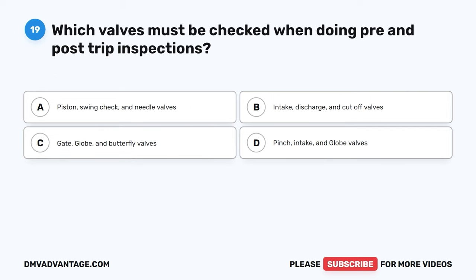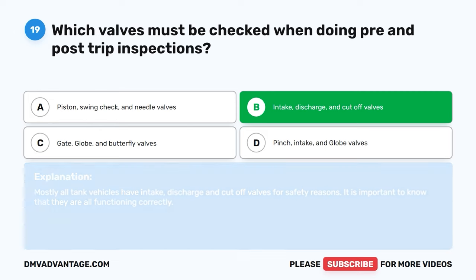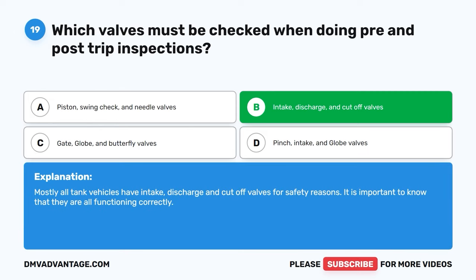Question nineteen. Which valves must be checked when doing pre- and post-trip inspections? A, piston, swing check, and needle valves. B, intake, discharge, and cutoff valves. C, gate, globe, and butterfly valves. D, pinch, intake, and globe valves. The correct answer is B, intake, discharge, and cutoff valves. Mostly all tank vehicles have intake, discharge, and cutoff valves for safety reasons. It is important to know that they are all functioning correctly.